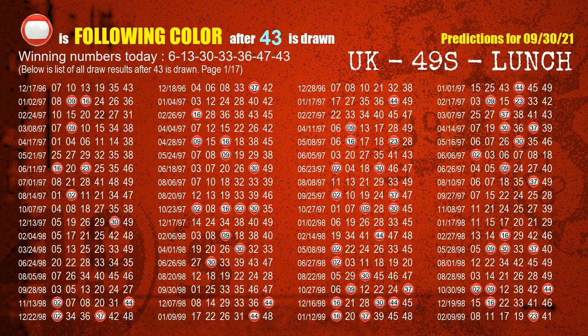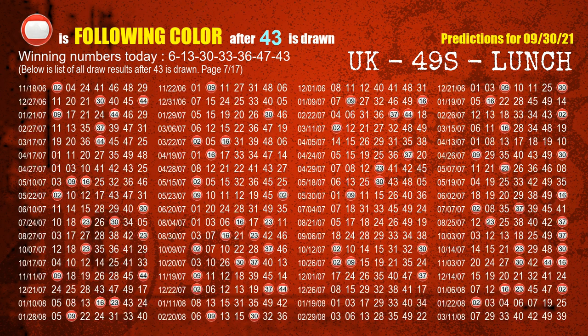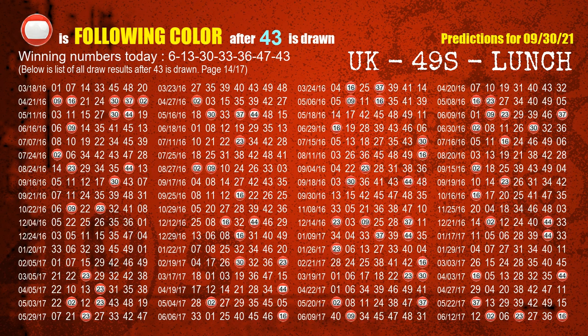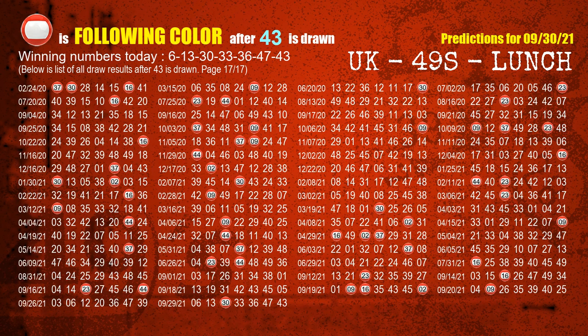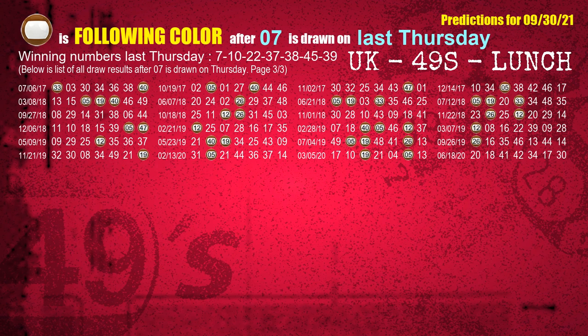The booster winning number is 43 — the most frequently following color is red when 43 is the winning number in the last draw. Just like the following ones, we can also find out next week's following ball colors through the result of the same day last week. The first winning number last Thursday is 07 — the most frequently following color is brown, also highlighted with a color ball image.